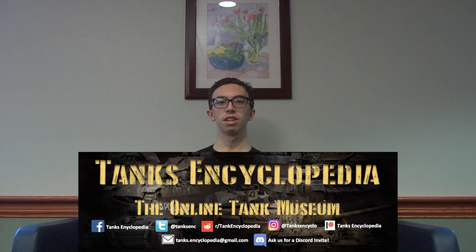Also, if you want to get in contact with us, we have a Discord, Facebook, Instagram, Twitter, all that other stuff, and if you even want to talk to us in real time, we have a Discord server too. It's madness, it's chaos, but it's a lot of fun. Hope to see you there.